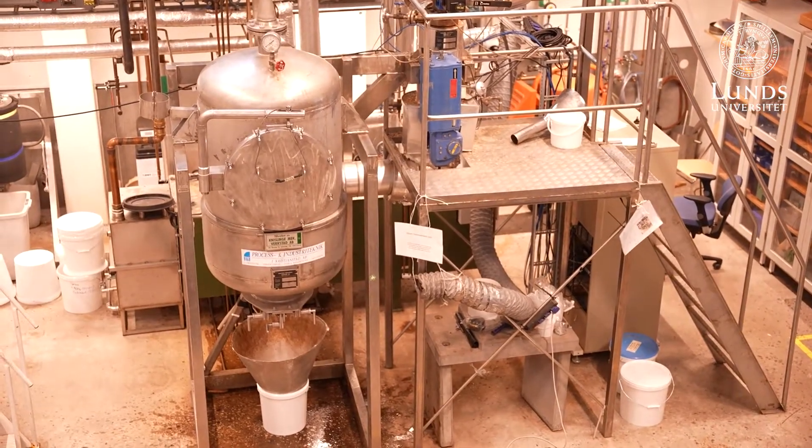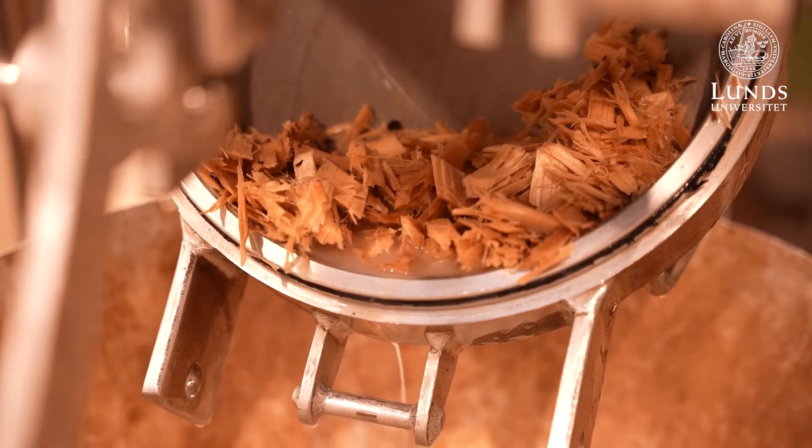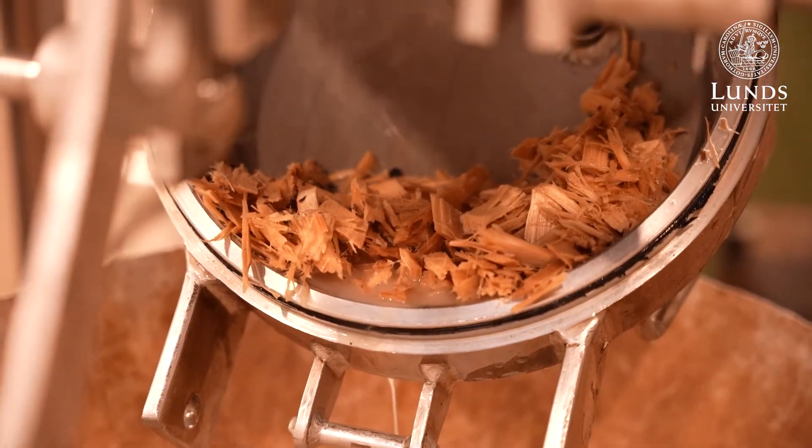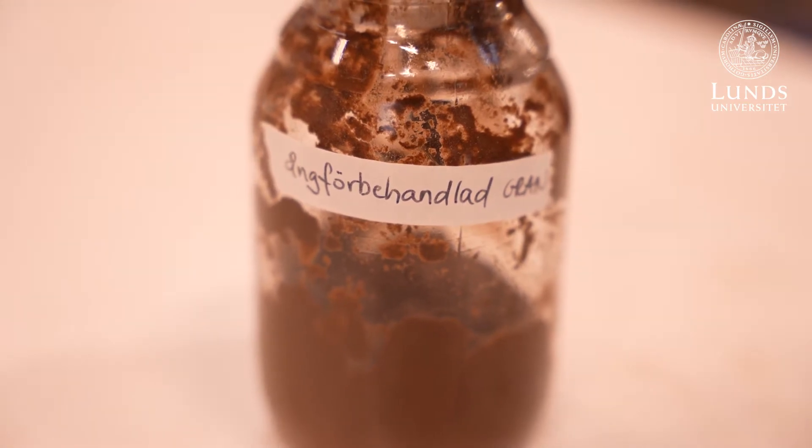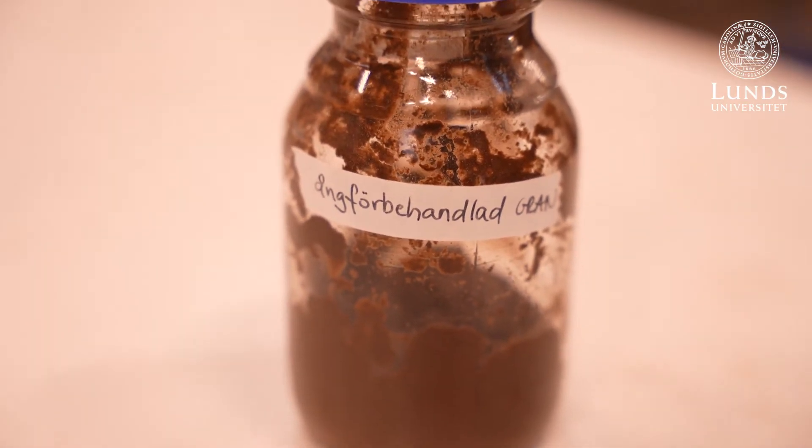Right there — and that's the procedure for introducing new material into the reactor, or closing off the steam and taking out the steam pre-treated material.